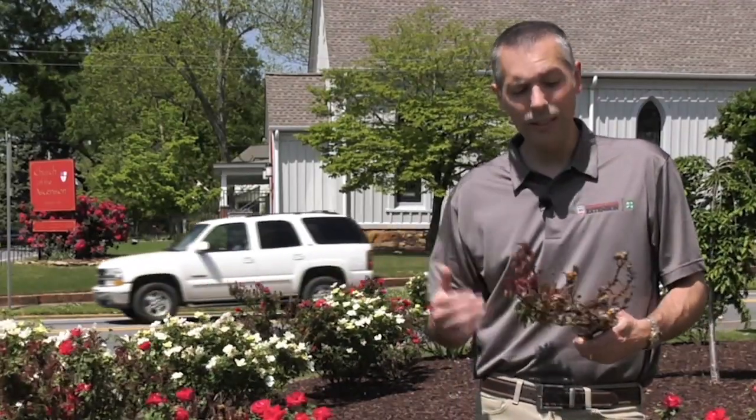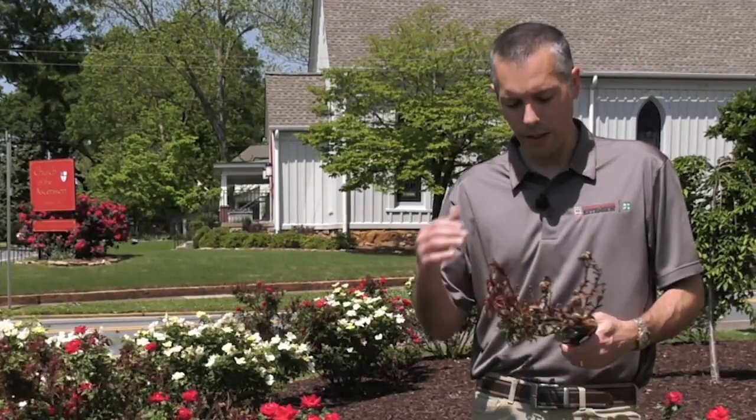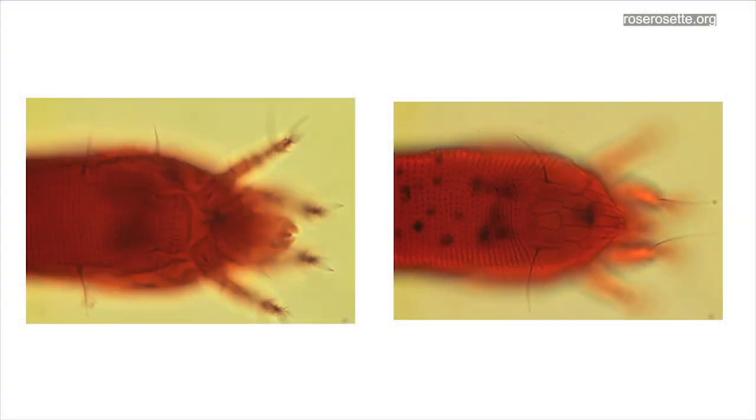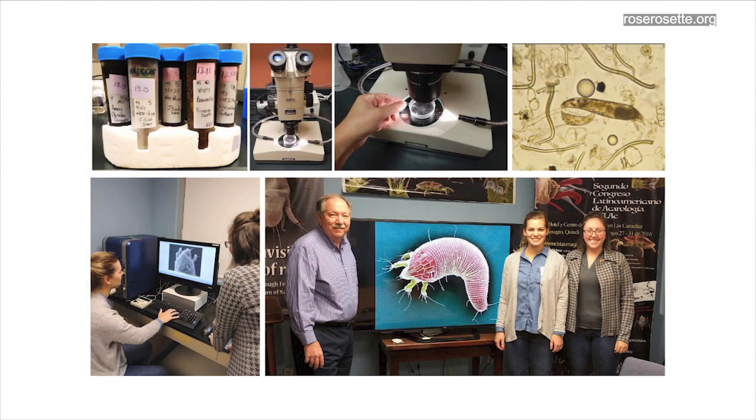This particular disease is a virus — not a fungus disease — it's a virus that infects the plant. It can be moved by a couple of different ways. One, there's a tiny little mite called an Eriophyid mite that can actually pick up the sap on these branches and carry the virus, infecting from branch to branch or leaf to leaf.